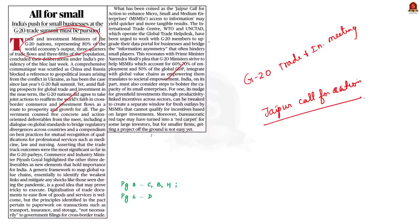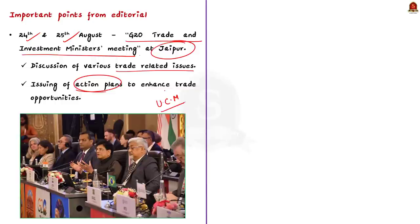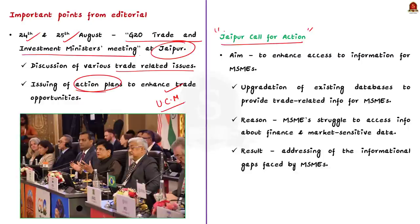The G20 Trade and Investment Ministers Meeting was conducted at Jaipur on 24th and 25th August. As India is currently holding the G20 presidency, the meeting was led by Union Minister of Commerce and Industry, Mr. Piyush Goyal. The ministers discussed various trade-related issues and issued action plans to enhance trade opportunities for G20 nations. One such important decision is the Jaipur Call for Action, aimed at enhancing access to information for MSMEs.